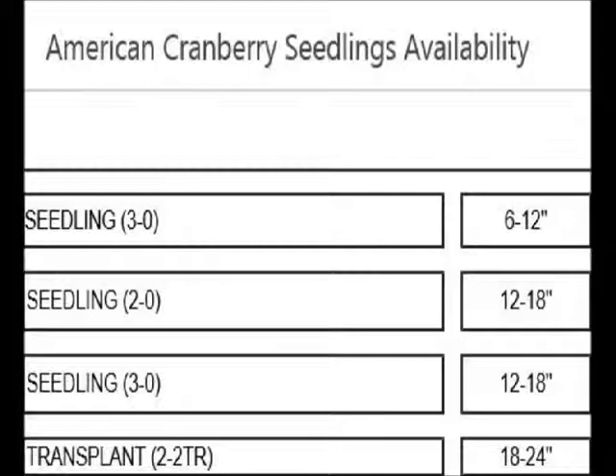We sell it in seedling size from six to 12 inch up to 18 to 24 inches. We can ship these by UPS or common carrier. We also sell this plant potted and field grade, where we've dug and balled and burlapped them from the field, which can be picked up or we ship to most eastern U.S. states.